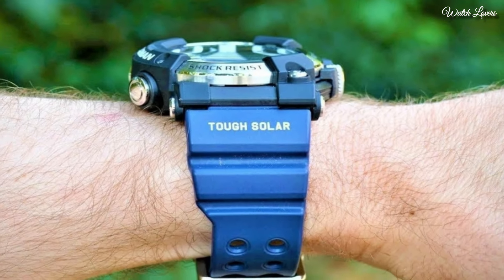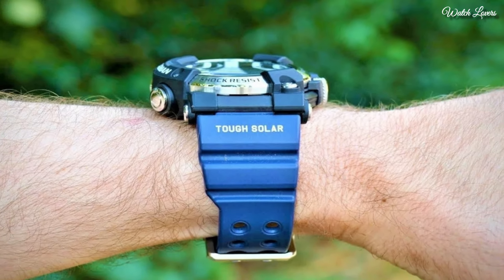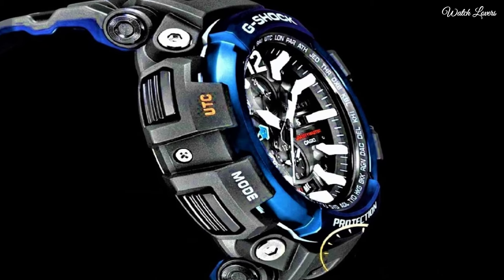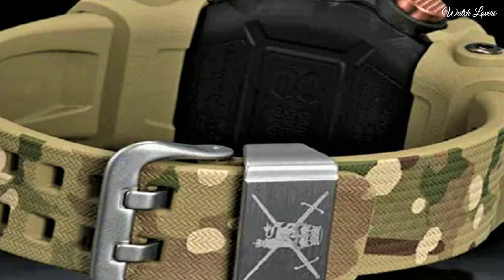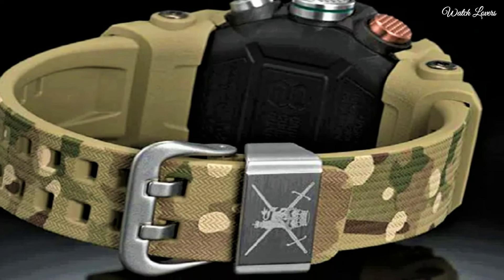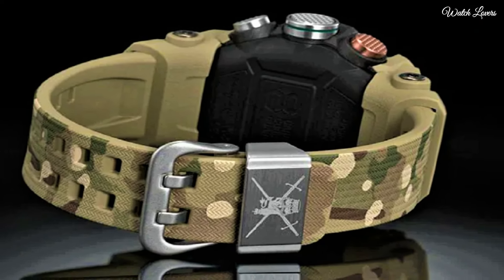Hello, guys! Today, I will show you the best budget Casio G-Shock watches based on specifications. Please subscribe to my channel for more videos, and if you have any questions, please comment in the comment section.